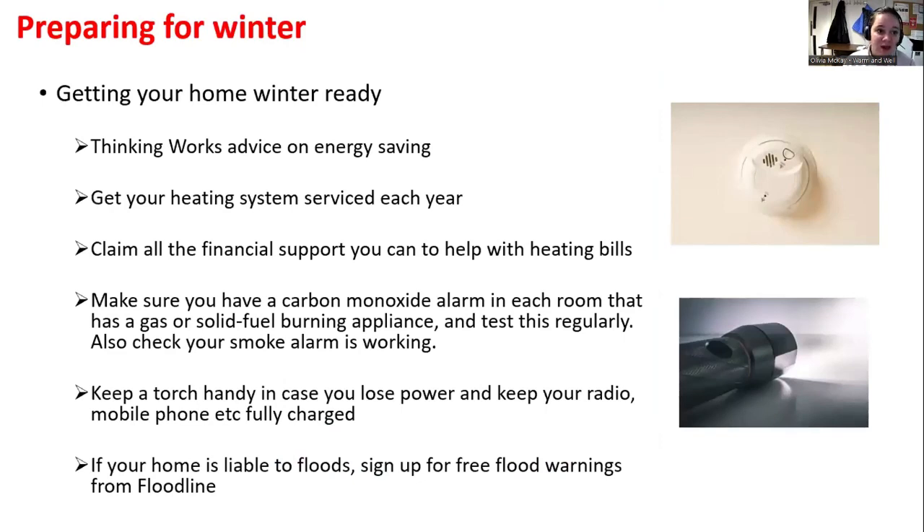Getting your home winter ready — even though we're already in January, it's worth noting these points. Make sure you're getting your heating system serviced each year, and claim all the financial support you can with helping bills — make sure you're getting the rebates as well. Any questions, please do speak to me or we can have a chat with the CAB.